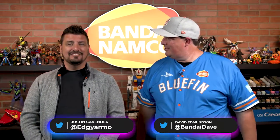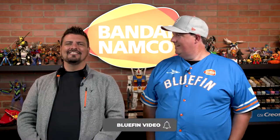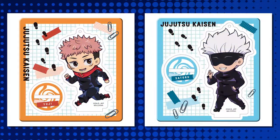Justin, you love Jujutsu Kaisen, don't you? I do. It's a wonderful show. Who's your favorite character in Jujutsu Kaisen? I would say Gojo. Hey, we got a Gojo here! These amazing little acrylic stands — there are eight different versions of them, all original illustrations from Mega House. They're amazing.